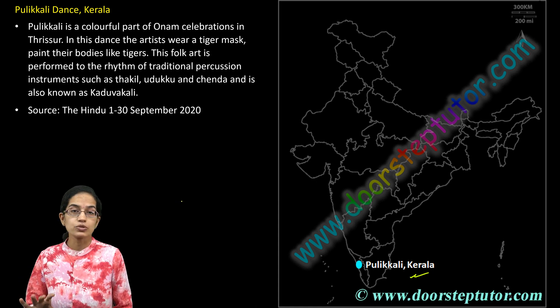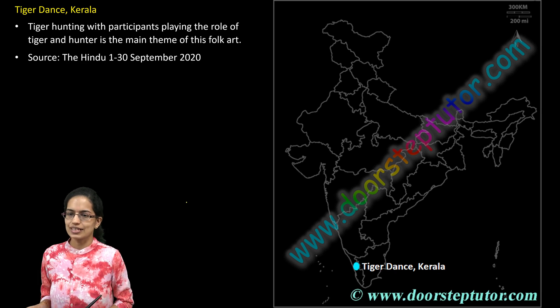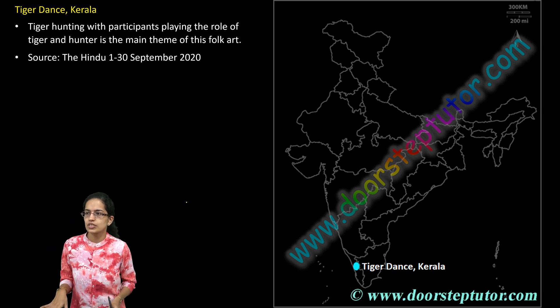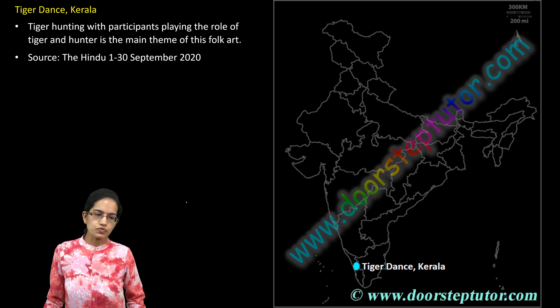The people usually wear a mask called a tiger mask. Similar to this, we also have a tiger dance, again from the region of Thrissur. This has basically a folk theme, which is very important.